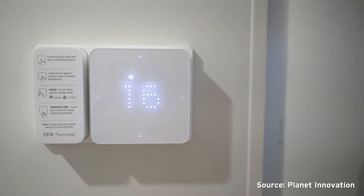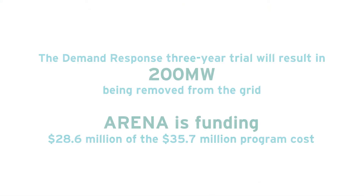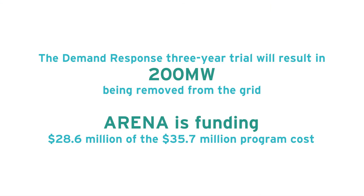Demand response is a big idea that's been really effective. It's made a big difference in the US market. Why would you want to build a new power station for those few times a year when there's peak demand on the grid?